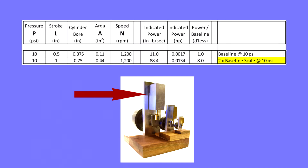This double scale version of the baseline engine indicates over a hundredth horsepower. Still not much, but 8 times the power of the baseline, at the same pressure and speed, and leading to some more robust test equipment to measure power on the bench.